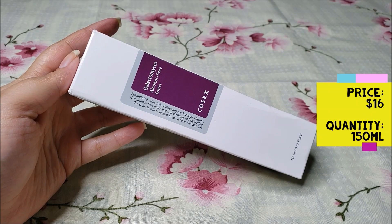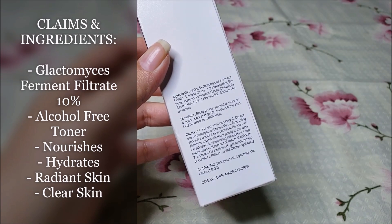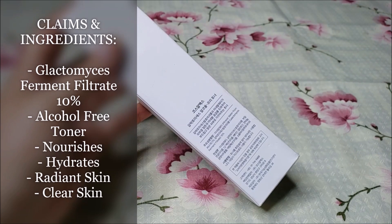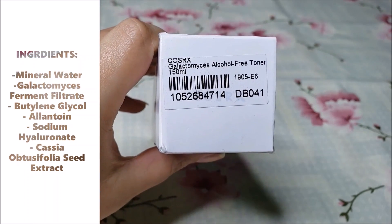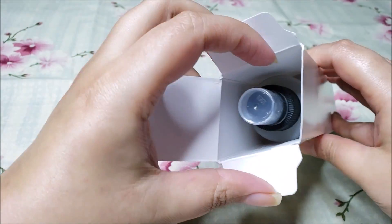It claims that, formulated with galactomyces ferment filtrates 10%, this alcohol-free toner helps nourish and hydrate the skin and over time making it appear more radiant and clear. It has very few ingredients like allantoin and sodium hyaluronate that help in brightening and evening out the skin tone.